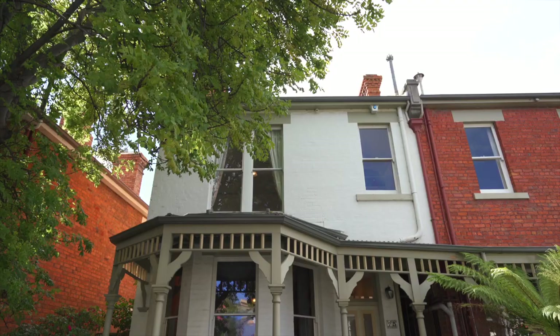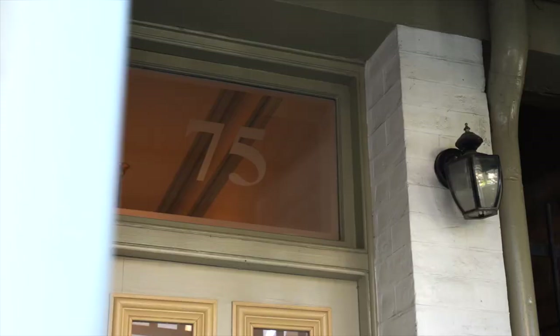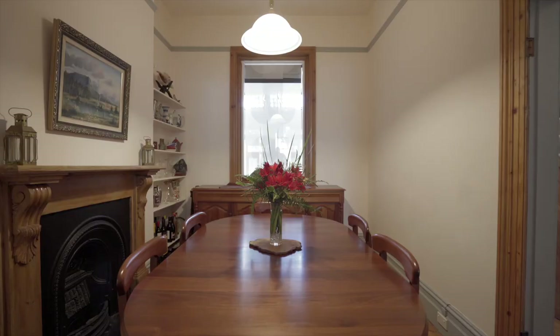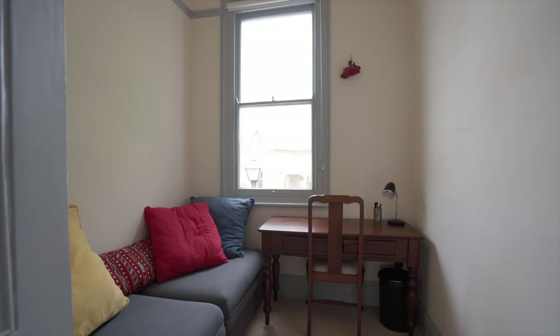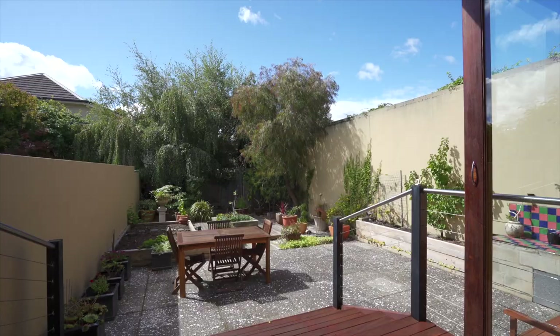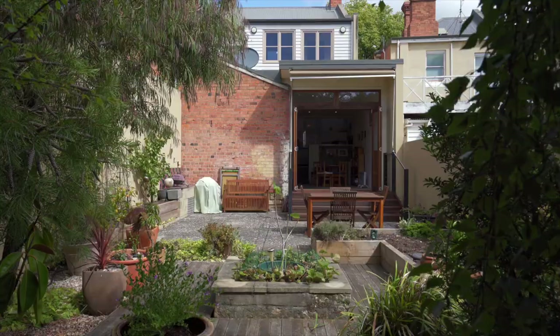Hi, I'm Edward Mackay of EIS Property and today we bring you a gorgeous Victorian Terrace in the thriving and vibrant hub of Battery Point. This three-bedroom, two-bathroom property which has formal and informal living spaces as well as a rooftop terrace that overlooks the city and this sun-drenched courtyard is sure to impress.